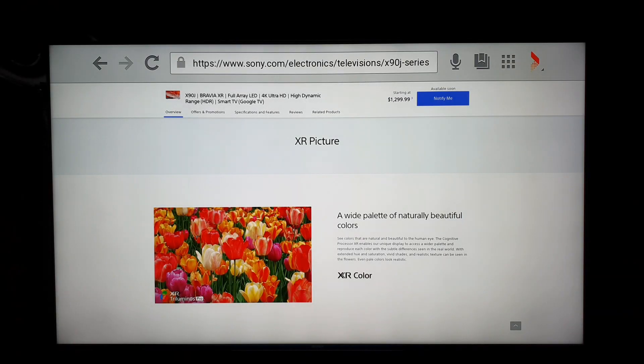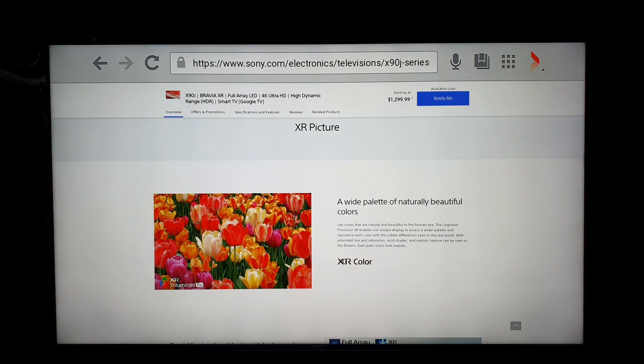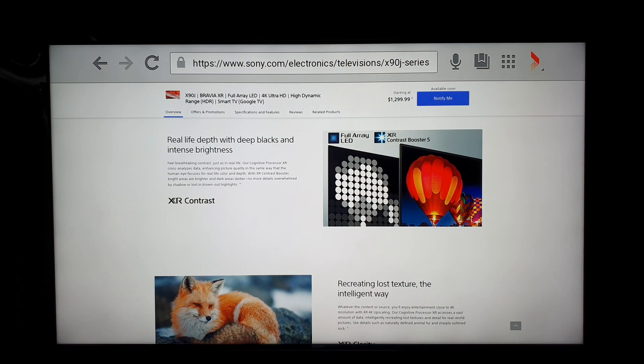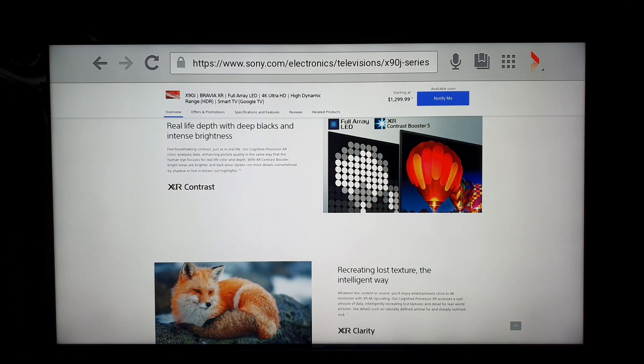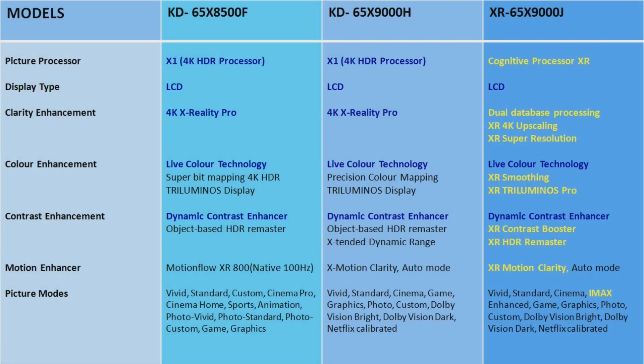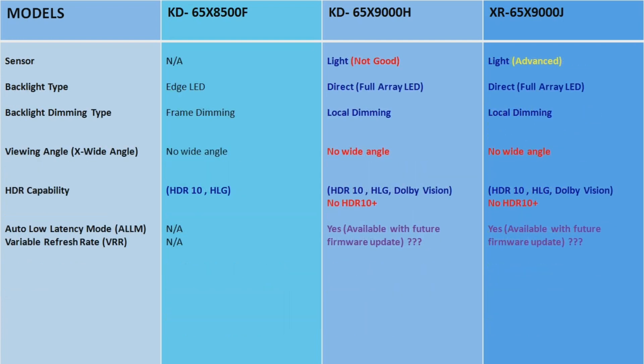Because of the cognitive processor XR, the X9000J is an outstanding model that brings lots of improved features like dual database processing, XR 4K upscaling, XR super resolution, XR smoothing, XR Triluminos Pro, XR contrast booster, XR HDR remaster, and XR motion clarity.